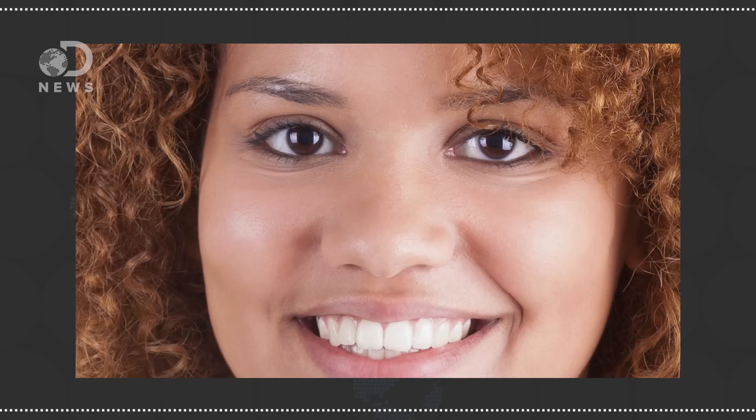Whereas the fusiform face area seems to configure these parts to help us figure out if it's a face or just some lonely Mr. Potato part left over from your little cousin's play session.